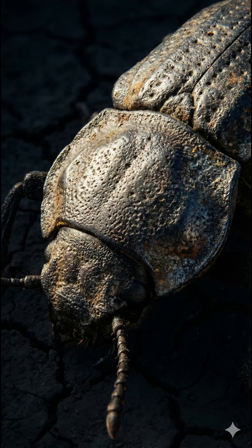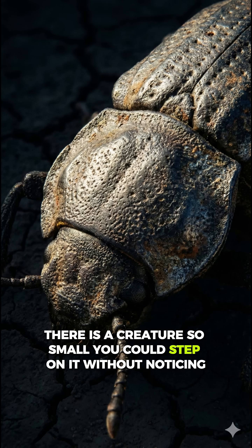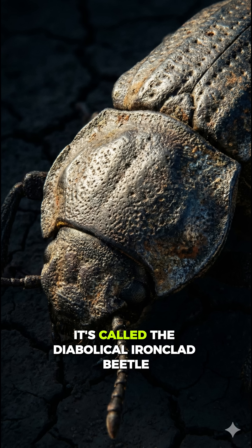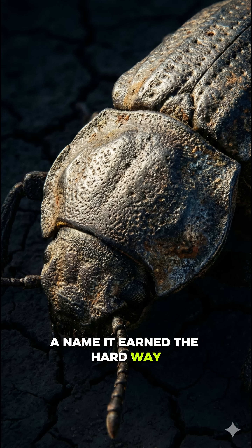In the deserts of North America, there is a creature so small you could step on it without noticing, and yet its armor can withstand more force than the weight of a car. It's called the diabolical iron-clad beetle, a name it earned the hard way.